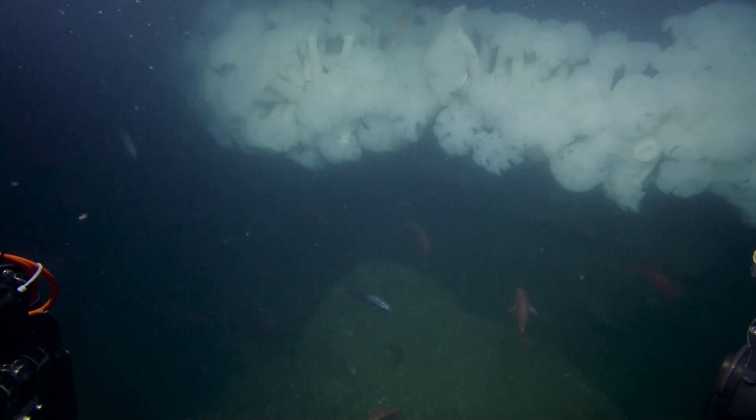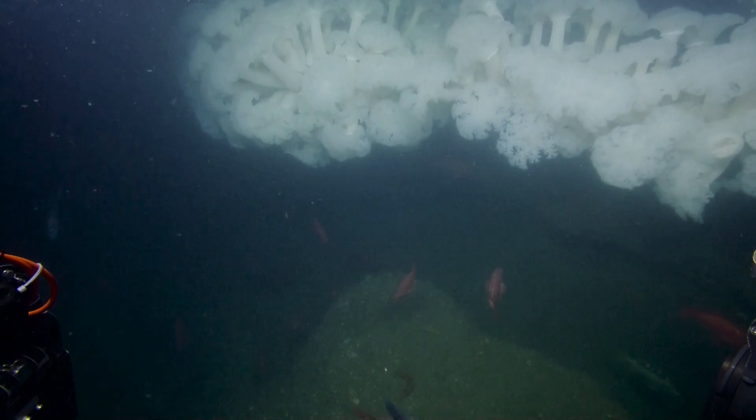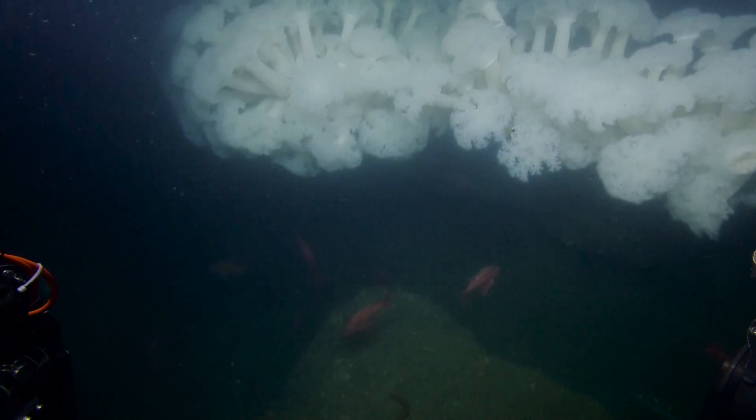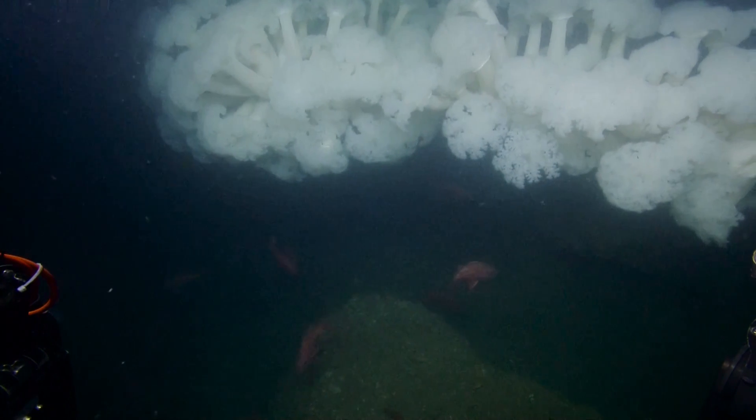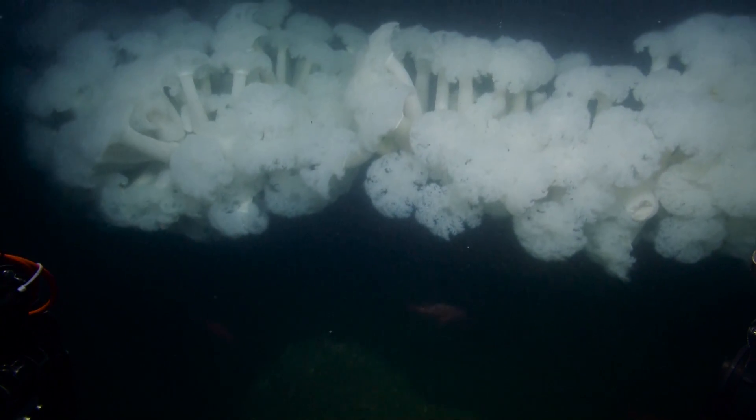Wait a minute — Yana threw the cauliflower over the side again. Holy cow. Wow, that came out. I don't remember seeing this thing. Me neither. That's gorgeous.